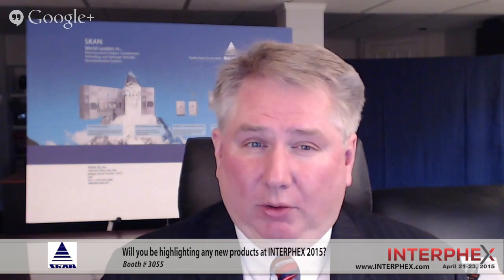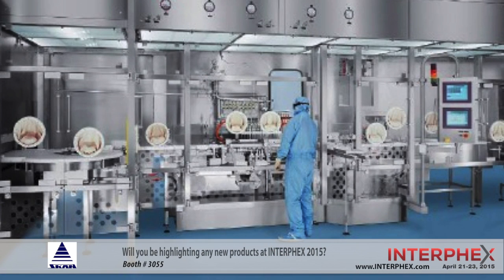The final product that we're going to be featuring at the SCAN booth is our RABs retrofit program. RABs are restricted access barrier systems, and although SCAN is well known for our isolator systems, we're actually also world leaders in RABs technology. We've brought to bear a lot of the necessary technology and the transfer systems used in isolation technology and brought them to bear on RABs technology as well.